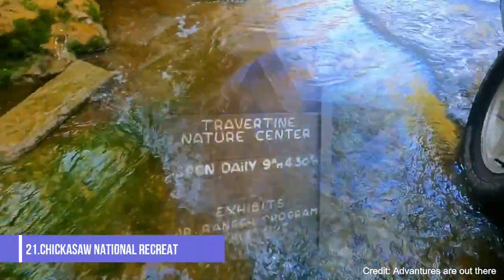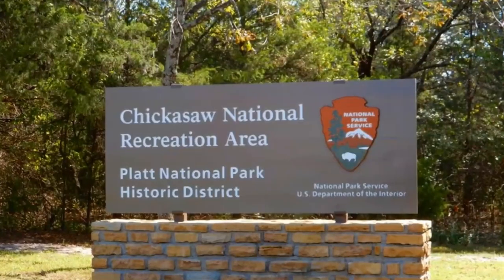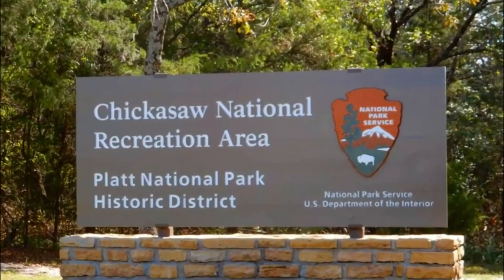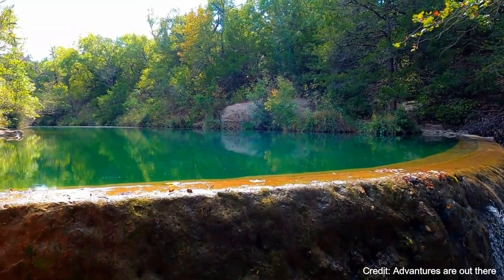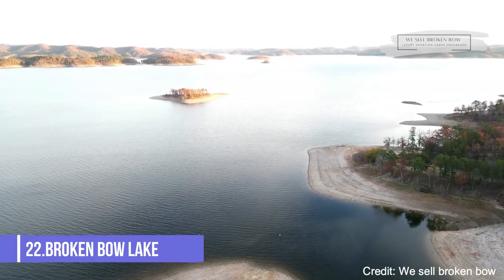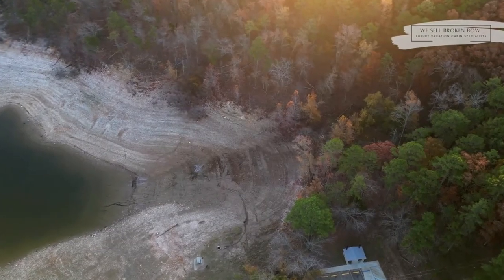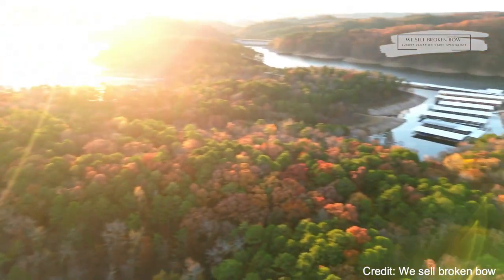At number twenty-one, we have the Chickasaw National Recreation Area. This beautiful area offers a variety of outdoor activities, including swimming, hiking, and camping. The area is also home to a variety of wildlife. At number twenty-two, Broken Bow Lake is a great place for water recreation, offering boating, fishing, and swimming.